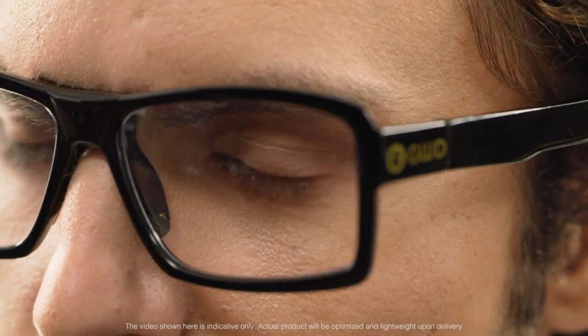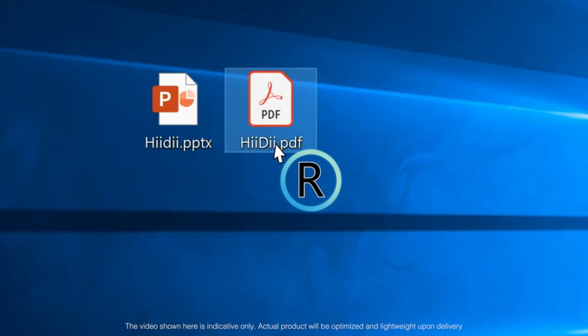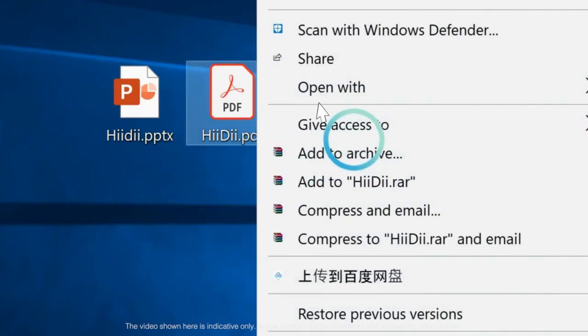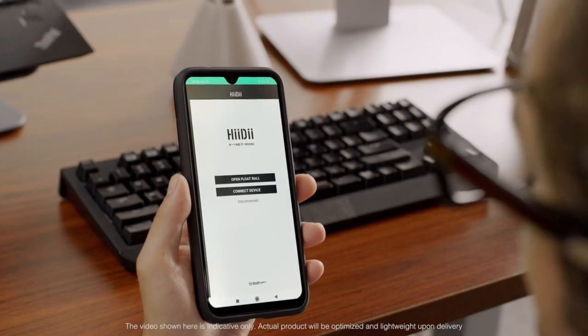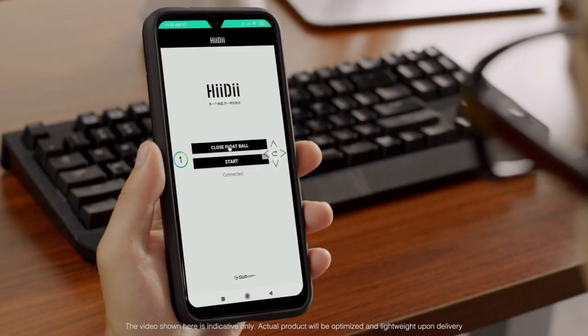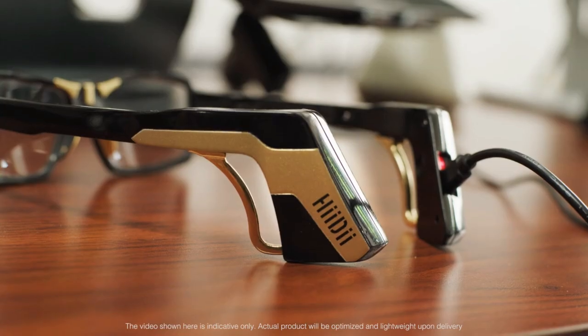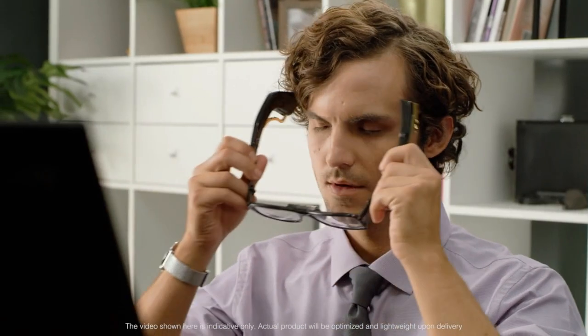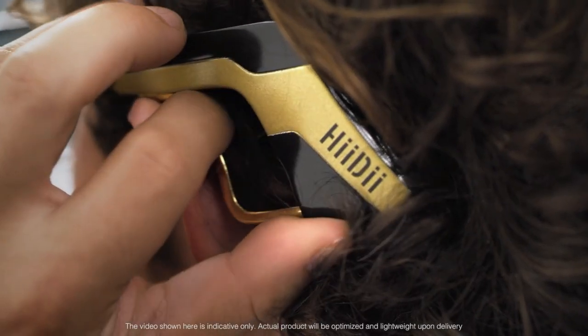To right-click, blink once and wait for the letter R to pop up. Blink again to easily navigate menus and content. The Heidi smart app collects data that enables the user to have a better and more comfortable experience. The battery charges quickly and can last up to eight hours. Simply place the glasses on your head, adjust the ear hooks for comfort, and you're ready to go.